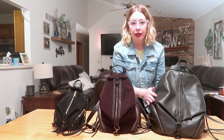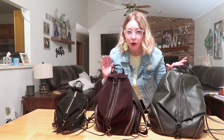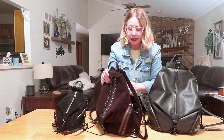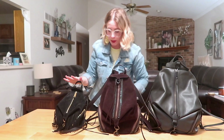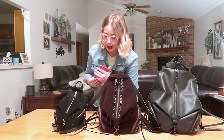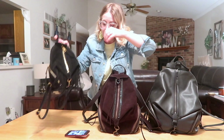Now the back pockets. The jumbo and mini have slip pockets on the back, while the classic has a zippered back pocket. Starting with the mini – my phone fits into the mini's back pocket with a lot of room to spare. It's a pretty deep pocket – my entire hand up to the wrist fits in there.